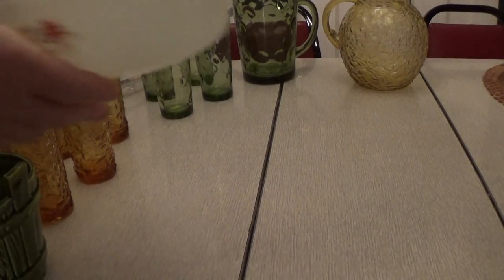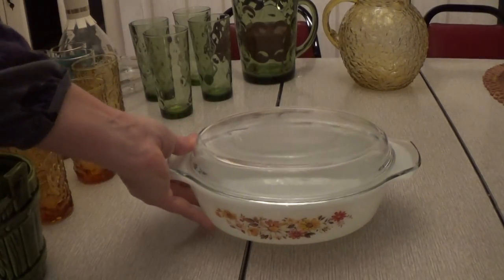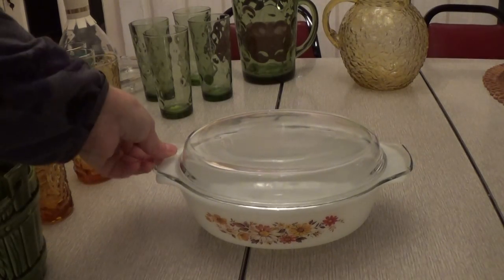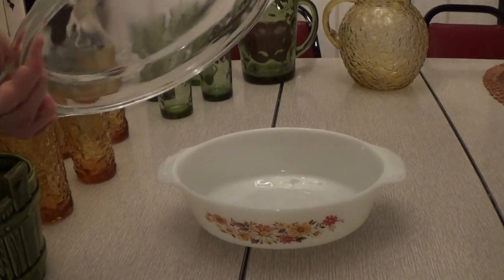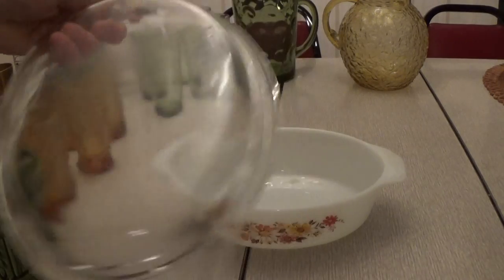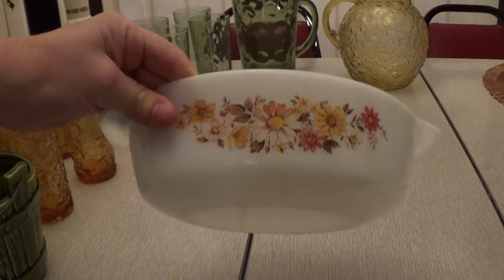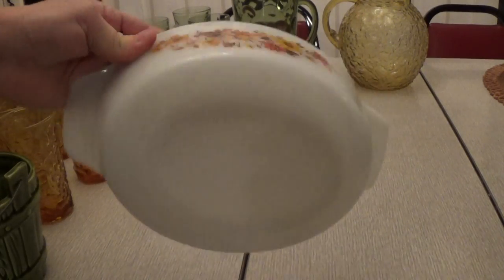Then I got this bowl with a lid by Anchor Hocking. It has a lid and is in really good shape — no chips or cracks. I like the flower pattern on this one; it's really cute.